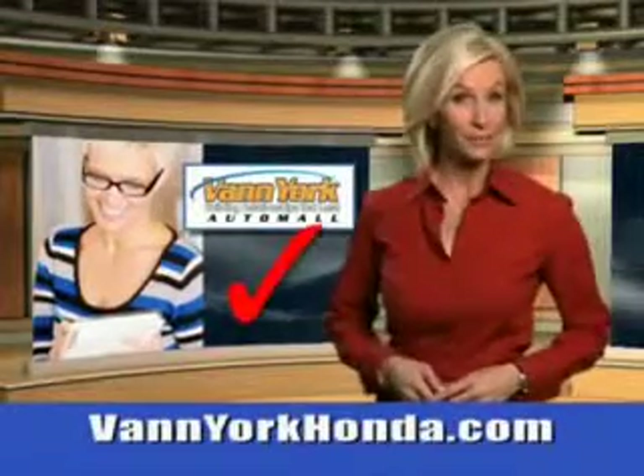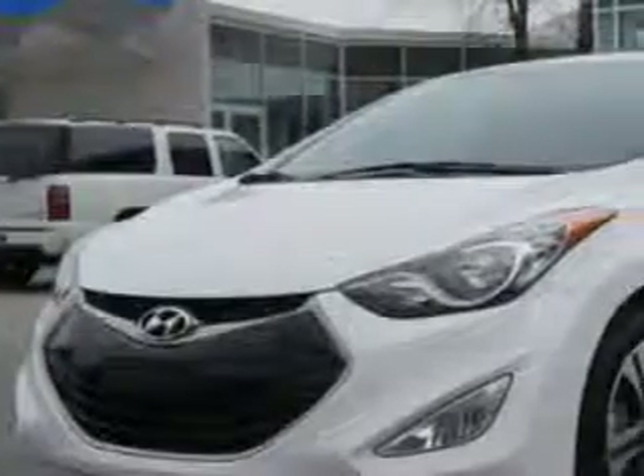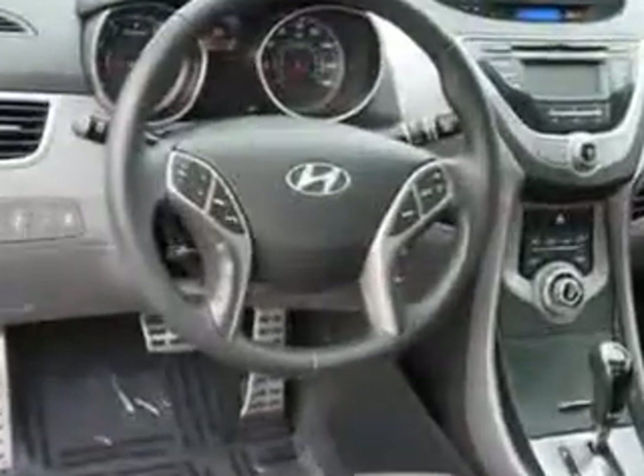Every year, more and more Triad buyers put Van York Honda on their shopping list. Imagine driving this Monaco White 2013 Hyundai Elantra Coupe SE, equipped with a four-cylinder engine and an automatic transmission. Enjoy an exceptional 37 miles to the gallon on this great car with features like remote power door locks.